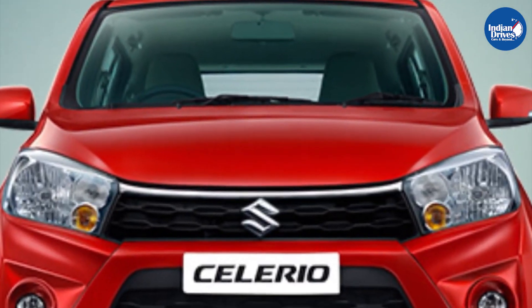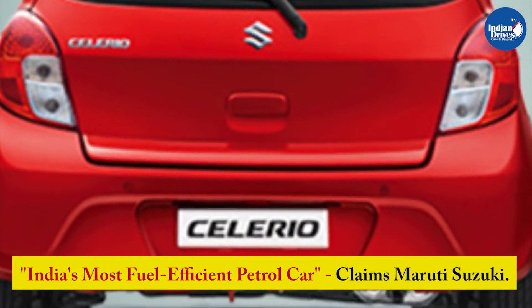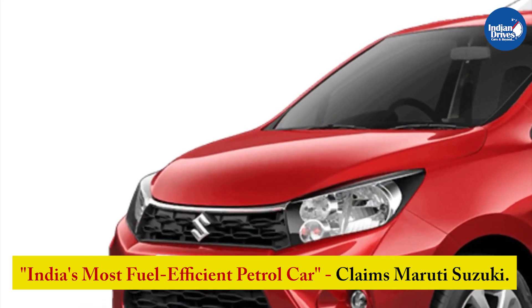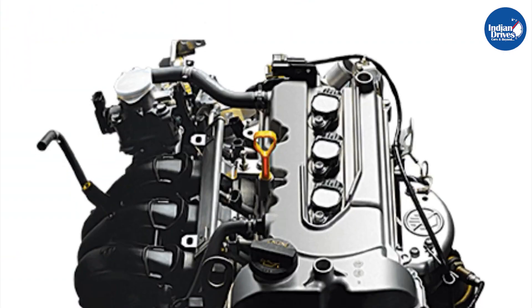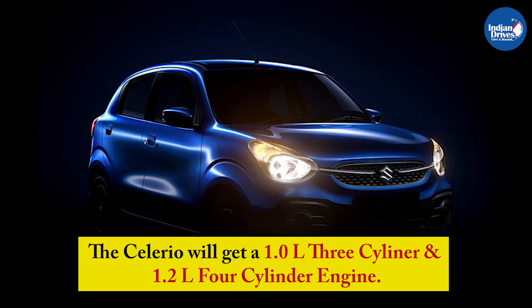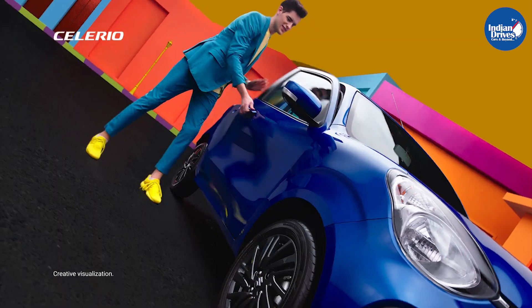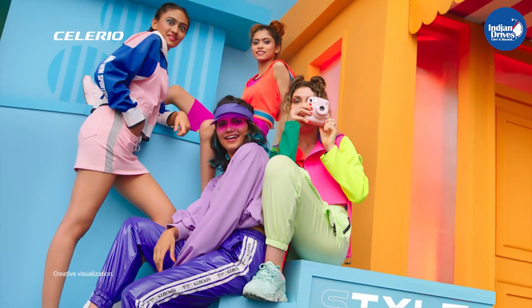Maruti Suzuki has been known for their reliable and fuel-efficient engines. The manufacturer is once again branding the upcoming Celerio as India's most fuel-efficient petrol car. We are expecting the Celerio to use the K-series engines and be offered in two engine options: the 1.0L 3-cylinder and the 1.2L 4-cylinder engine. With the use of the K-series engine, the brand claims we can expect a fuel efficiency of around 26 km per litre.